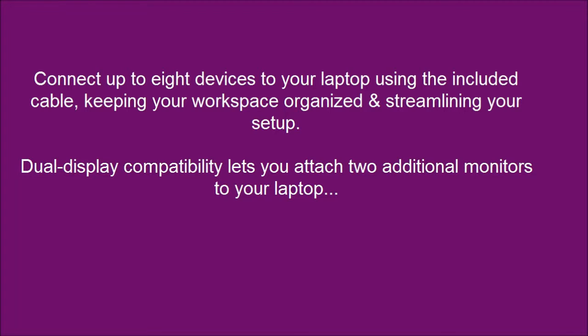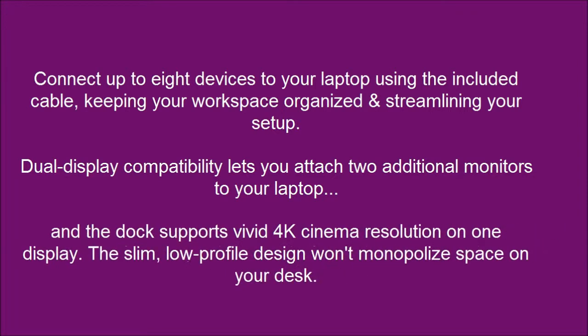Dual display compatibility lets you attach two additional monitors to your laptop, and the dock supports vivid 4K cinema resolution on one display. The slim, low-profile design won't monopolize space on your desk.